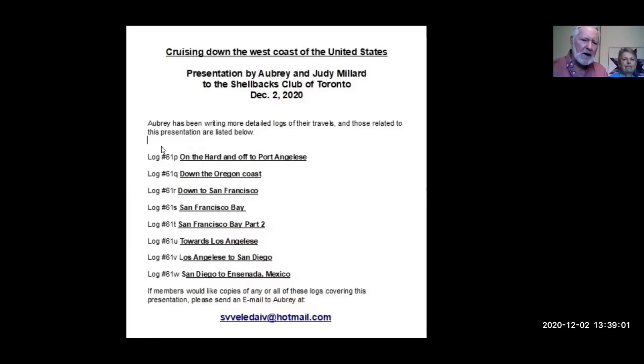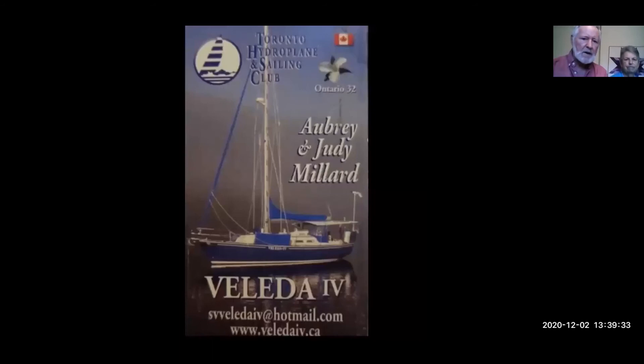I've been making logs - I've written over 500 logs - and these are the logs that cover the area we were dealing with today. If any of you would like copies of these logs, they are far more detailed than what we've covered in our presentation. Send me an email at svvaletaiv.com. The wind was in our favor most of the way - we had northerlies or northwesterlies most of the way down, and a south-setting current, which is why we were making better than our 100 nautical mile-a-day average.